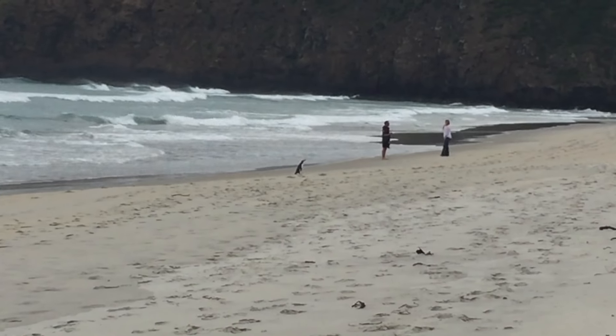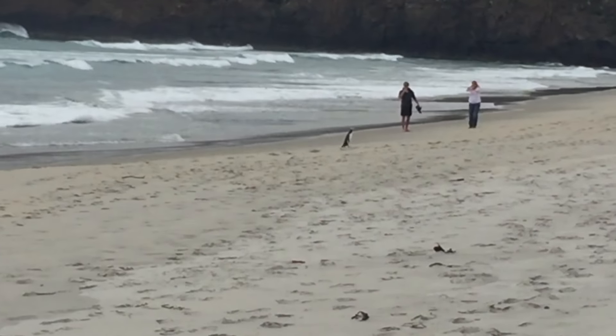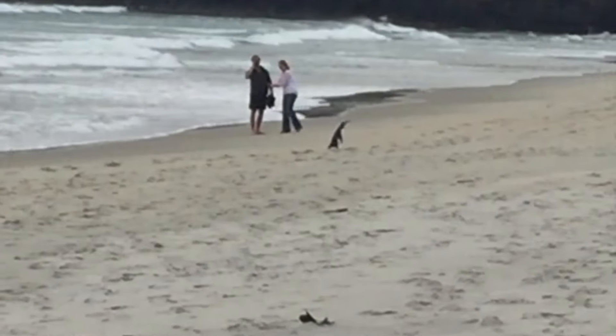This was one of the coolest things I saw in the entire two weeks we were there. We knew there might be penguins on Sandfly Beach, but we weren't sure if we would see one. And then this little guy popped up out of the surf — a penguin!